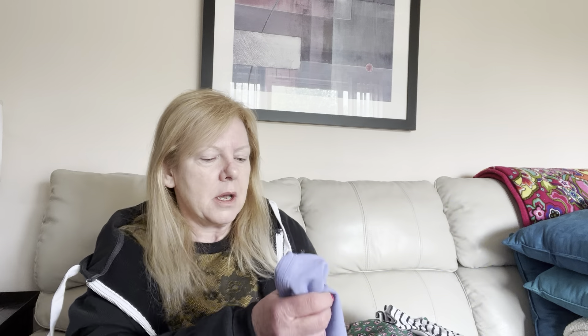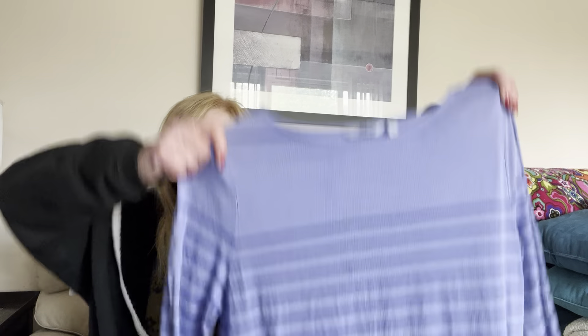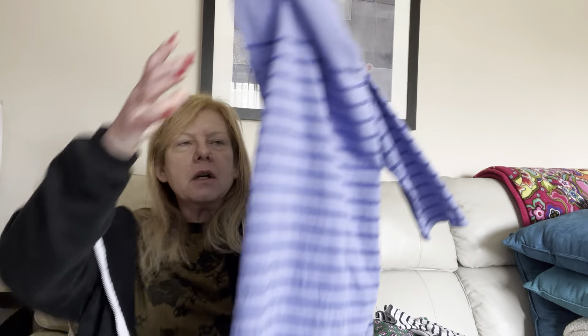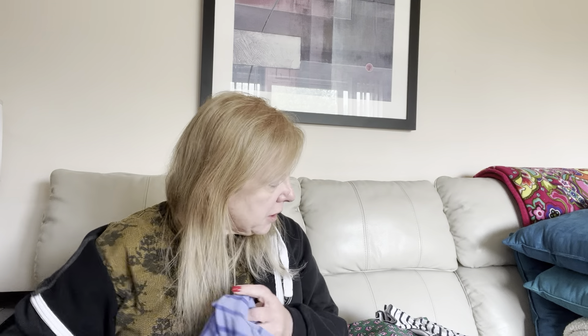No purses at all — not a single purse — but I did get some nice clothing items. First up, I got this Vineyard Vines size large. It is a t-shirt style dress, like a periwinkle blue stripe. It's in great condition and I'm going to list it today in my Poshmark closet, so maybe by the time you see the video this stuff will be posted.